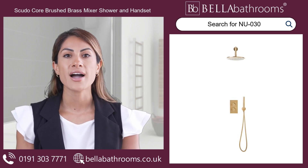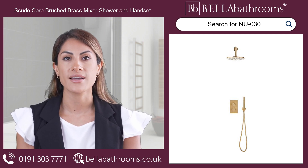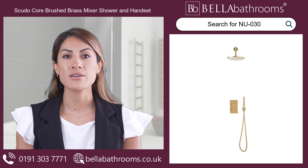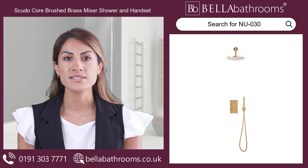Elevate your bathroom to new heights of indulgence with the Scudocore Brushed Brass Round Shower Set, available here at Bella Bathrooms. Crafted from highest quality brass with a stunning brushed brass finish, this shower set is the epitome of sophistication.